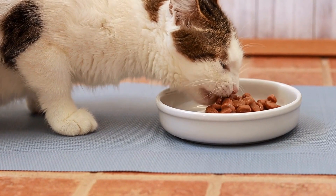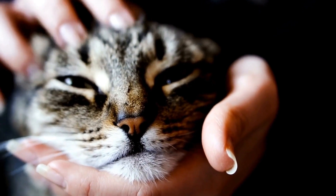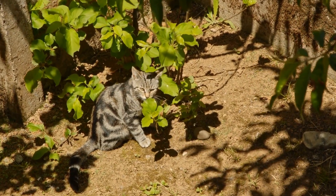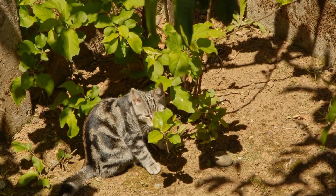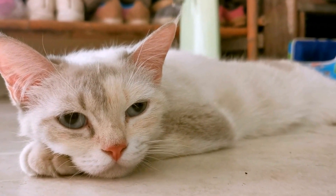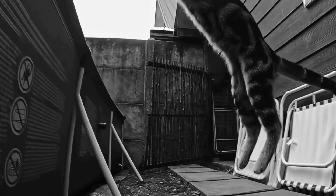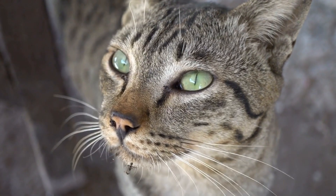Prevention is always better than cure. To prevent urinary tract blockages in cats, it is crucial to provide them with a balanced diet that promotes a healthy urinary system. Feeding your cat a high-quality, veterinarian-recommended cat food can help maintain the proper pH balance in their urine, reducing the risk of crystal formation. Wet food is generally preferred over dry food as it increases fluid intake and promotes hydration. Additionally, ensuring your cat has plenty of fresh water available at all times is essential. Some cats prefer running water, so consider using a cat water fountain to encourage increased water consumption.